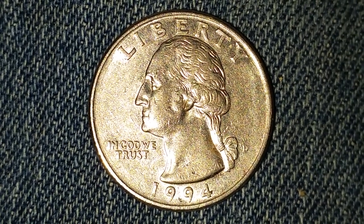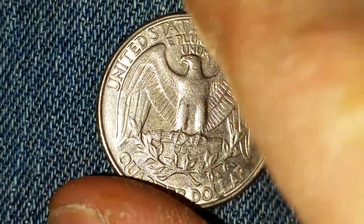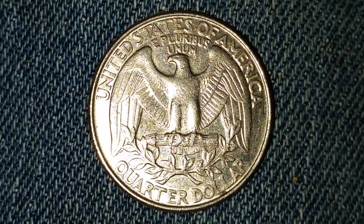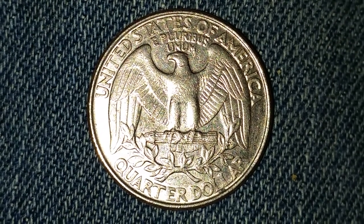Now let's take a look at the reverse of the coin. There is that iconic eagle design, United States of America at top, followed by E Pluribus Unum, and Quarter Dollar at the bottom of the coin.